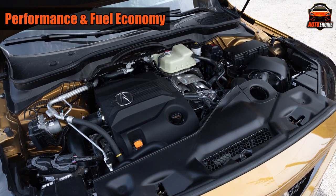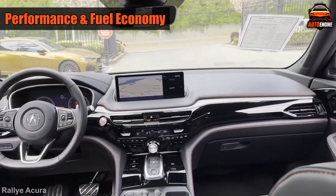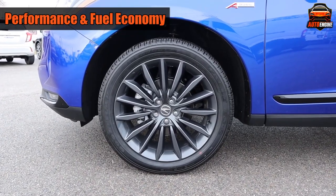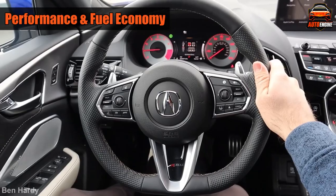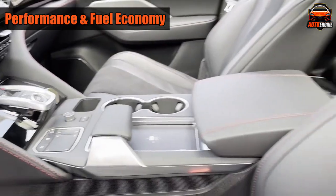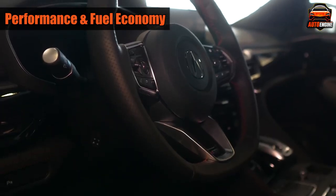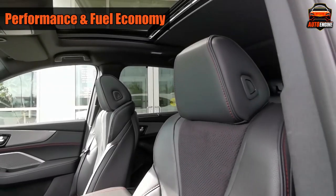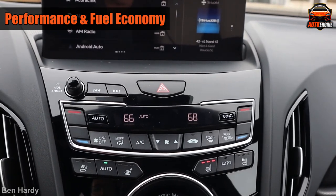The MDX Type S with its turbocharged engine and sportier setup is a bit more fun to drive. It has super-handling all-wheel drive, which can send up to 70% of the power to the rear wheels, making it feel sportier. The A-Spec model is mainly about looks — behind the wheel it doesn't feel very different from past MDX models. Its perks include sport-inspired exterior styling, a flat-bottom steering wheel, metal sport pedals, and ventilated front seats. The A-Spec doesn't offer some of the extra luxury features that the Advanced model has. Acura fixed this issue with the RDX in 2022 by introducing an A-Spec Advance that combines both packages.